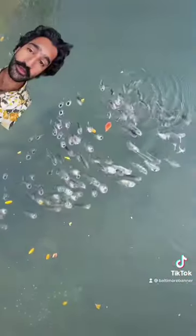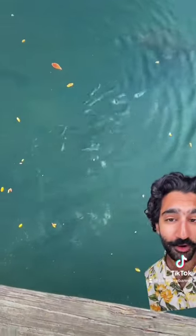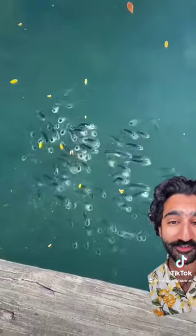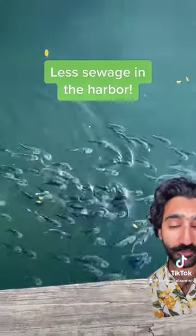Which is great because they're a sign of a cleaner harbor. The harbor is full of sewage and pupukaka, but the city and waterfront partnership have been working to clean that, and last year there was 60% less sewage in the water compared to the year before.